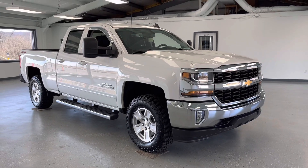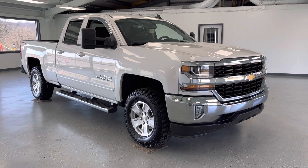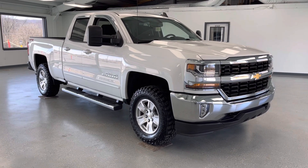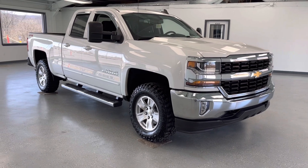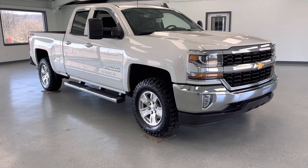Hi everybody, thanks for tuning in to the video on this 2018 Chevrolet Silverado. This particular Silverado is the 1500, and it is the LT trim level, which is the middle trim level for the Silverado. It's going to be above the work truck and LS, but below the LTZ and High Country. It's going to give you a nice mix of affordability but with some interior equipment that's going to make you comfortable and help you really enjoy this truck.